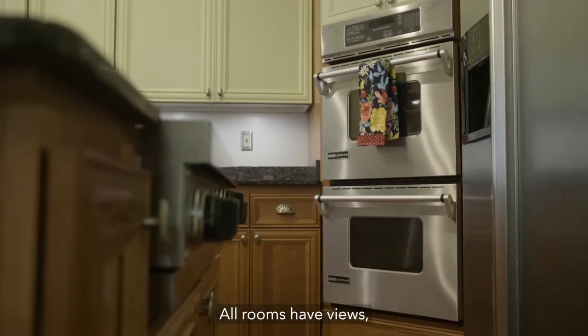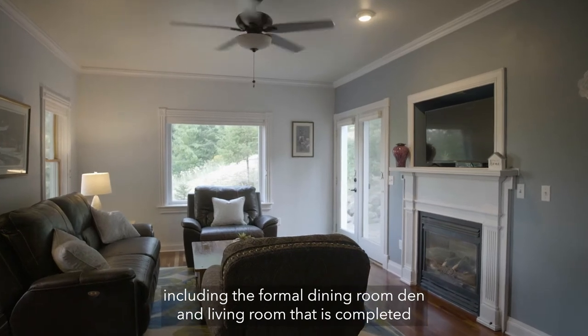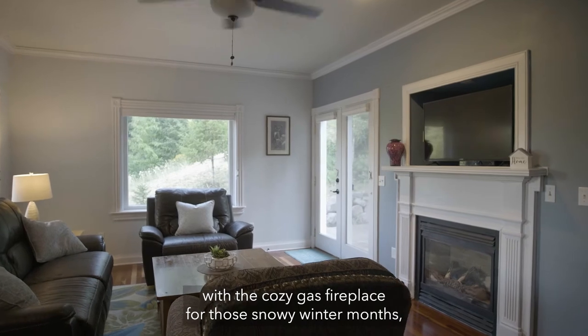All rooms have views, including the formal dining room, den, and living room that is completed with a cozy gas fireplace for those snowy winter months.